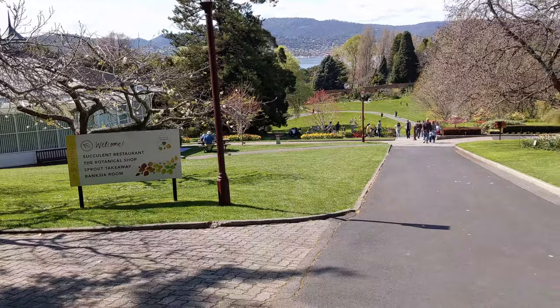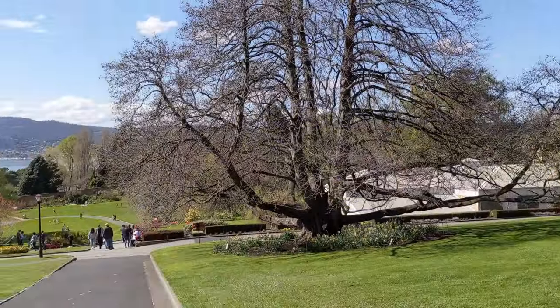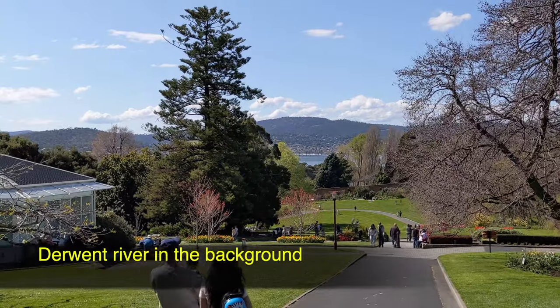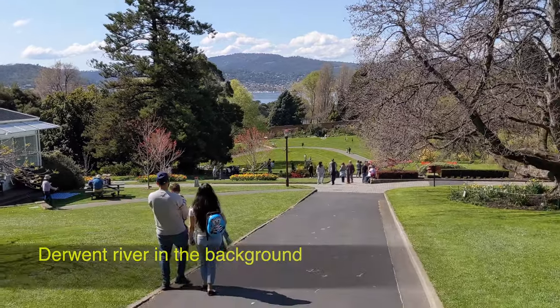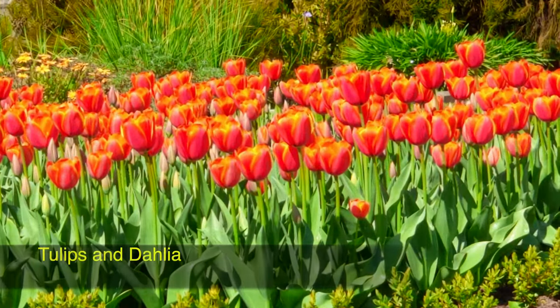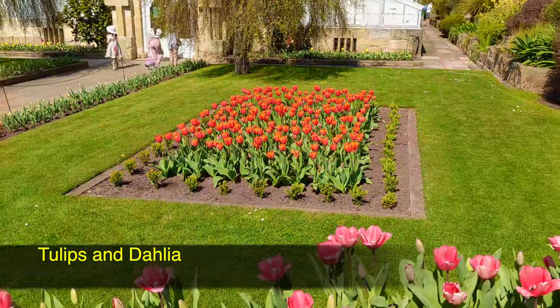The Derwent River is in the background, with lush green lawns, a variety of trees and plants, different gardens at different corners, and blooming seasonal flowers. It's an amazing place to visit all year around, especially between September and February.